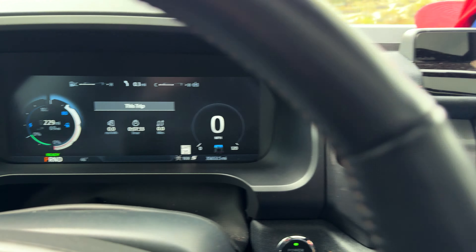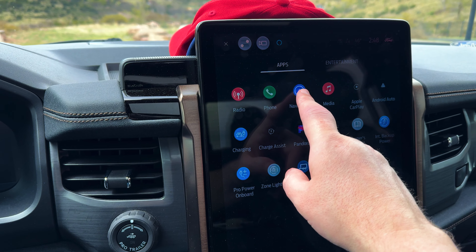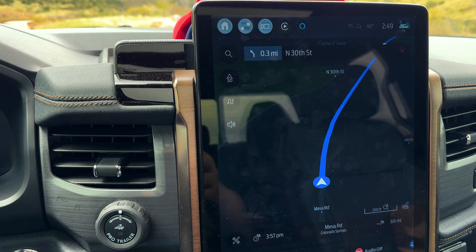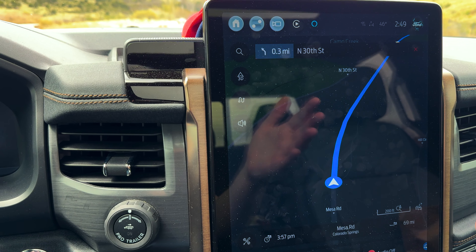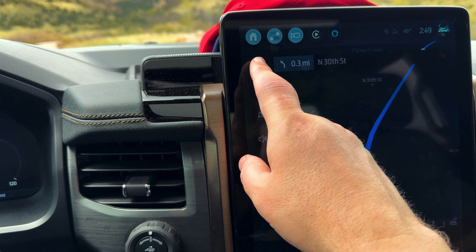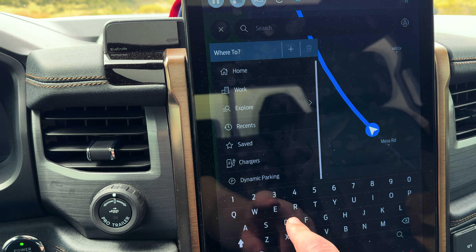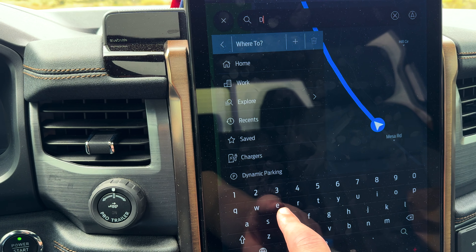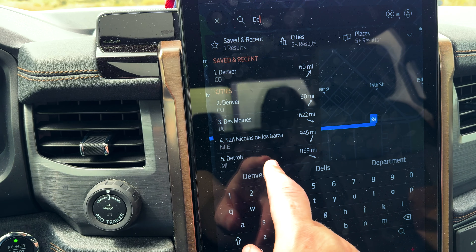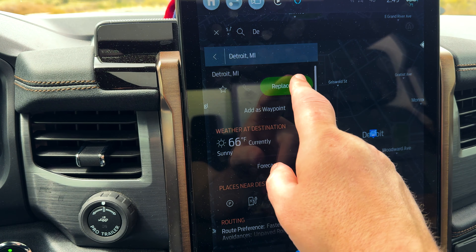This ties to the range on navigation within your Ford system. Sometimes an address will get entered in somehow — it popped up on accident for me. But basically, wherever you want to go, you can enter it. Let's say we wanted to go to Detroit from here, and then we'll replace the trip.